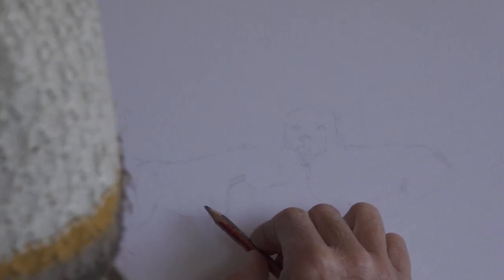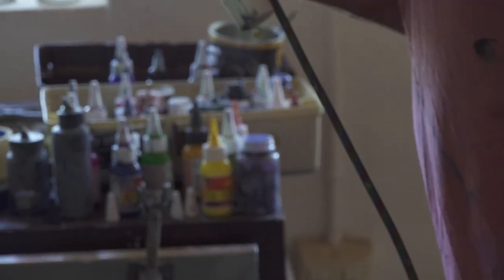I've been airbrushing probably since about '76 or '77 — I was fascinated by the airbrush. I've pretty much been painting since then and never had a real job.